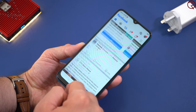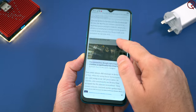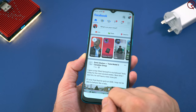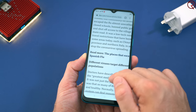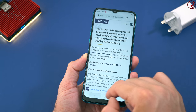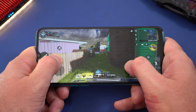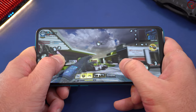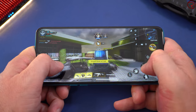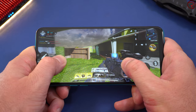Aside from Color OS, the phone does perform quite well for pretty much everything you're going to do with it. If you're using apps, or Facebook scrolling through your feed, it works great. If you're playing games it works great as well. The Snapdragon 665 inside is powerful enough for pretty much everything you'll do with it — really no complaints about the performance aside from Color OS.